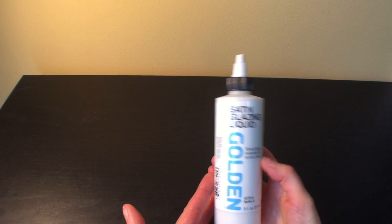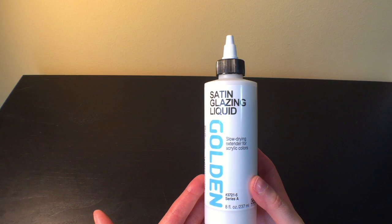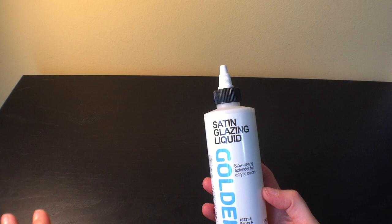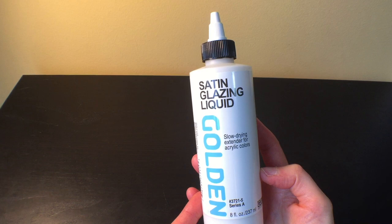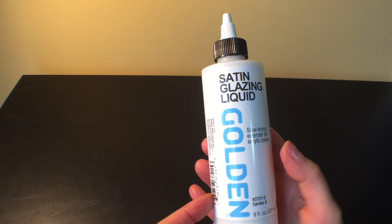I also got the Satin Glazing Liquid Gold by Golden. I've been getting back into using gesso and playing with the idea of having a different texture on my coloring book pages that's more like watercolor paper. I saw some videos that recommended the satin glazing liquid, so I got this and it's great — I've already used it. It's smoother than gesso without having to sand it down, and it works great with water-based markers. Very happy with that purchase.